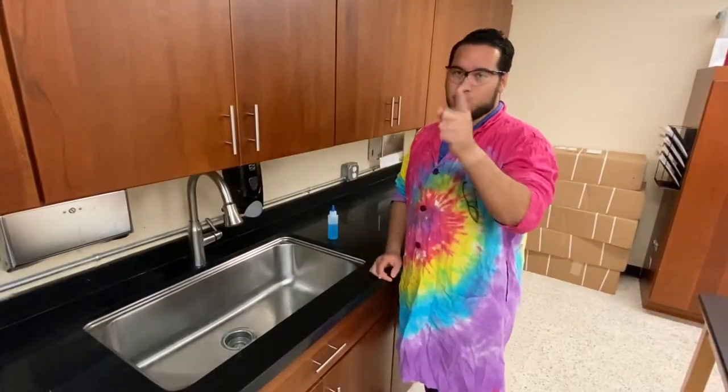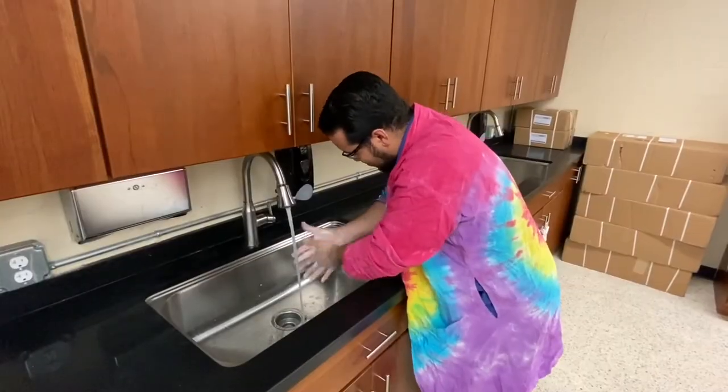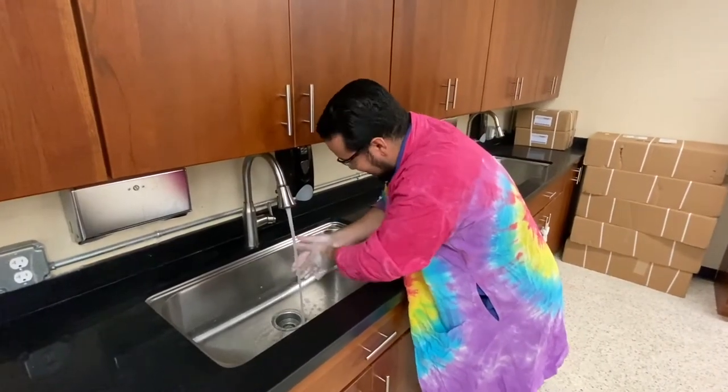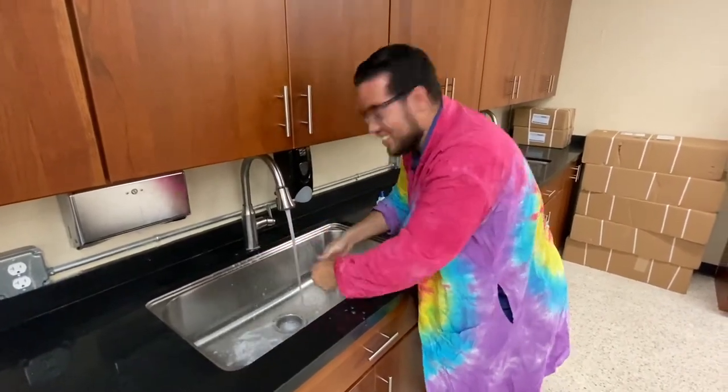Now what you need to do is wash your hands properly — at least 20 seconds under hot water with plenty of soap. Now these hands are some clean hands.